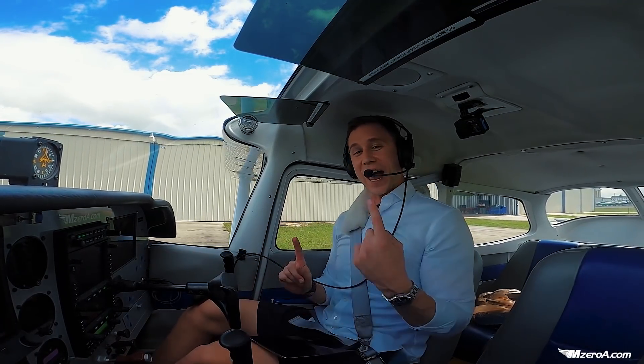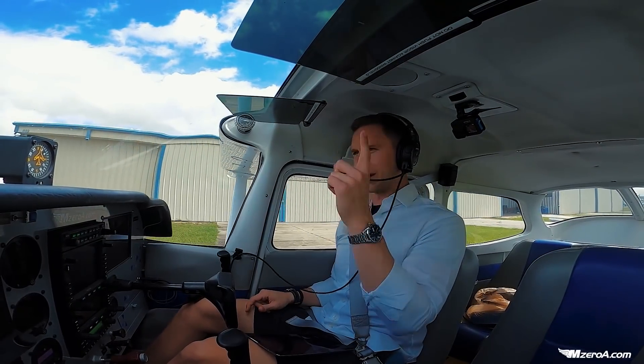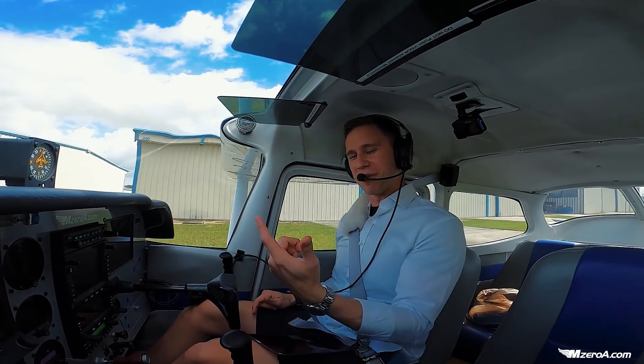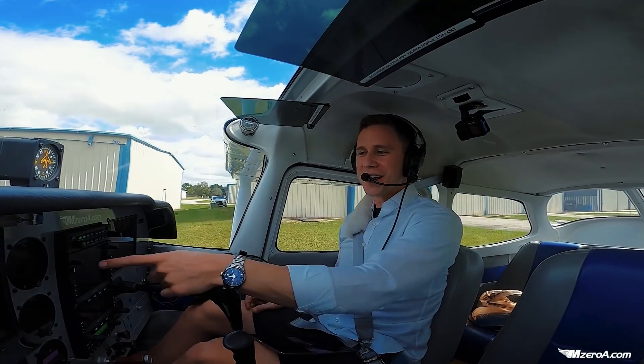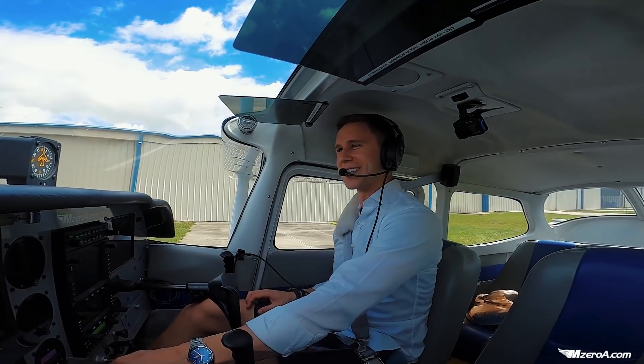We'll continue on out here. Notice at Ocala they work both ground and tower — confused me for a second, he called himself Ocala tower. He probably just came off the tower shift and is now working ground. I have to double-check and make sure — on the Avidyne it says yes, that's Ocala ground. I'm transmitting on the right frequency.